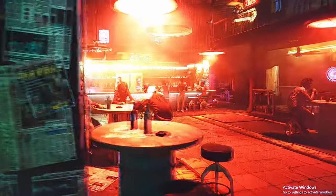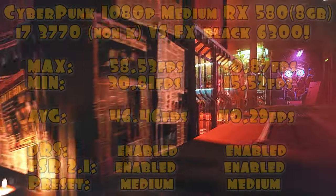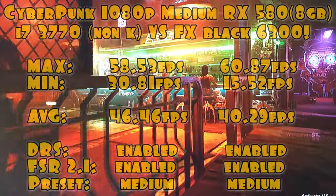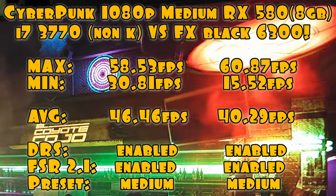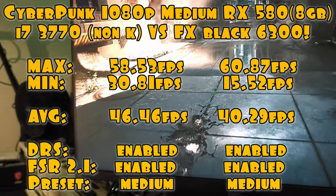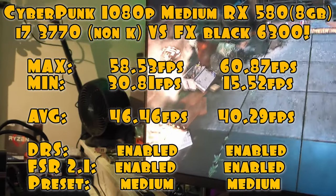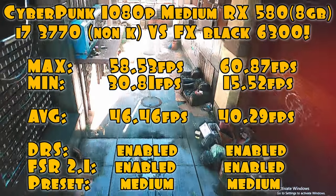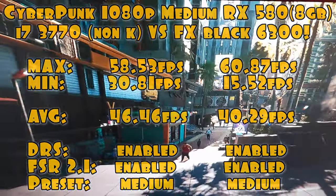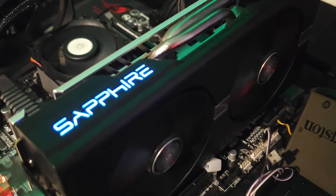The RX 580's power consumption is an important aspect to consider. During gaming tests, it draws around 246 watts of power, but undervolting can reduce power consumption by approximately 40 watts while maintaining slightly higher FPS. This optimization contributes to power efficiency and improves cooling, resulting in a cooler and quieter operation — a valuable consideration for those seeking an efficient and silent gaming experience.